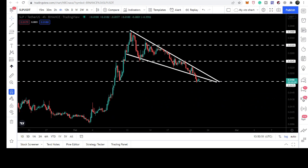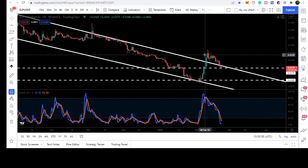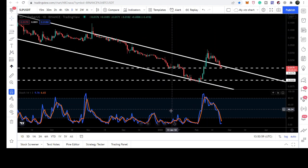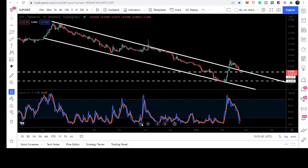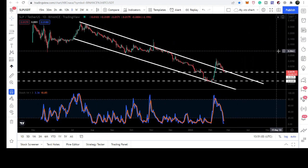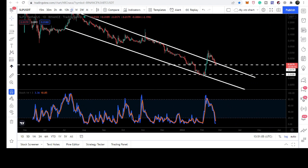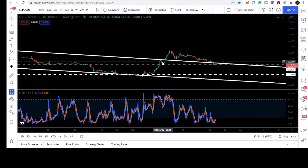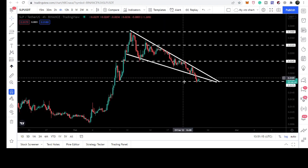Now let's take a look at the daily time frame. Here we can see that the price line, before breaking out this down channel on the daily time frame, tested this support. Let me switch to the four-hourly time frame — it will be more clear. We can see that before breaking out the resistance of the down channel, the price line after this rejection tested this support of 1.75 cents.